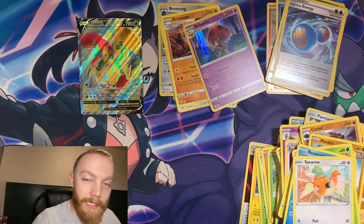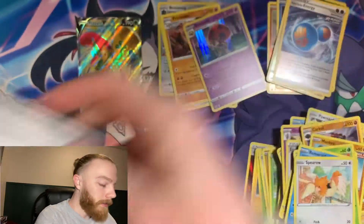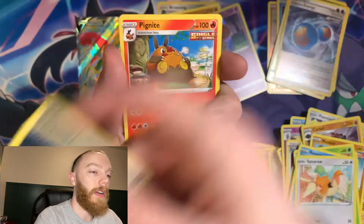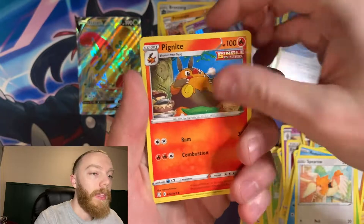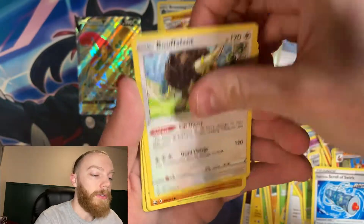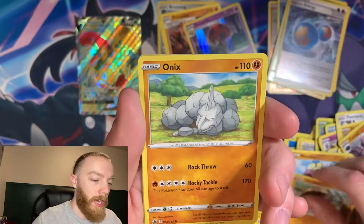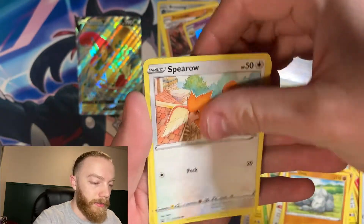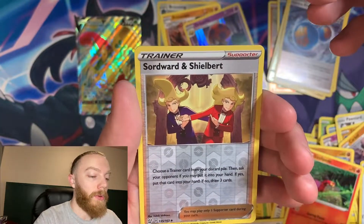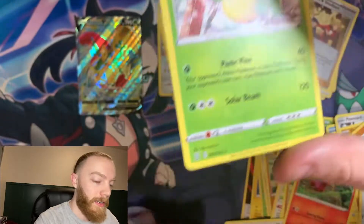All right, this is the last booster pack from this ETB, ladies and gents. Here we go — Dark energy. We have a Ponyta, Rapid Strike Scroll of Swirls, Buffalant, Mienfoo, Snivy Cobra, Onix, Starly, Sizzlipede, a reverse holo Sword & Shield, and another Victory Bell for the rare.